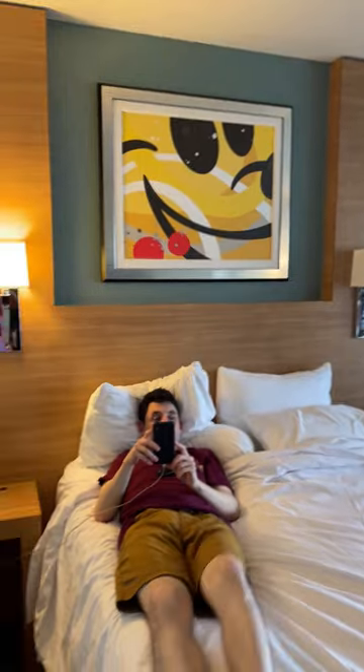Then you've got your standard closet, bed, Mickey artwork, TV and wardrobe, working table, sleeper sofa, and balcony.